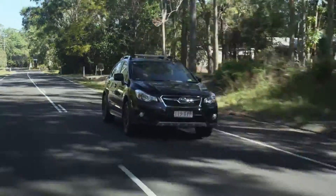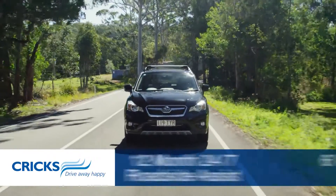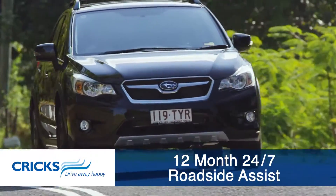Every new XV comes with Crick's famous six-year, 200,000 kilometre warranty alongside a 12-month roadside assist package for complete peace of mind.